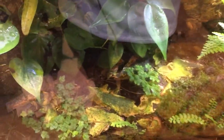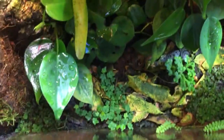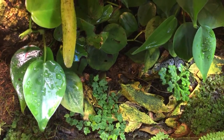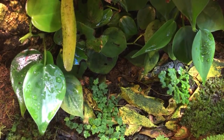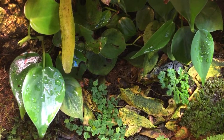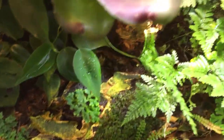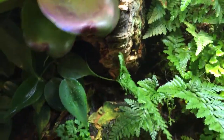I wanted to do a little update while we're chatting on the frog tank, because a lot of stuff has been growing in here. I want to show you what's been going on. I'm glad everybody likes the shirt — that's exciting.